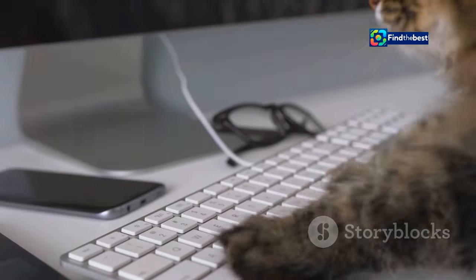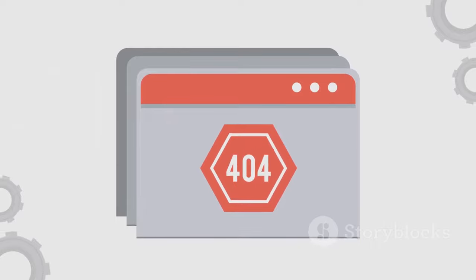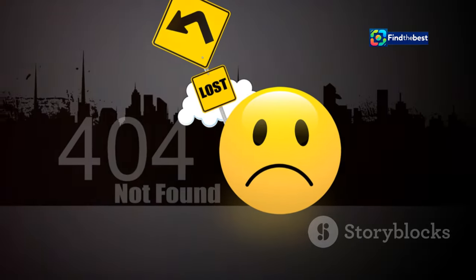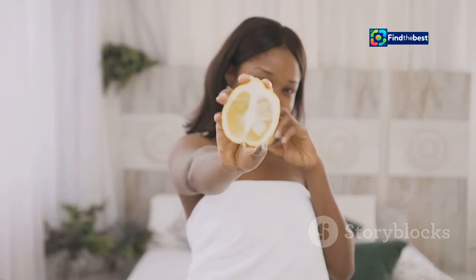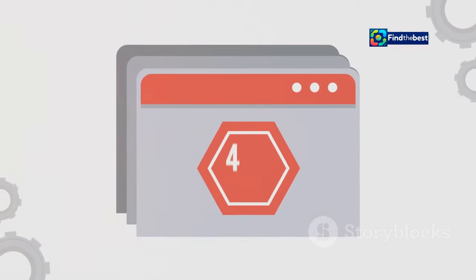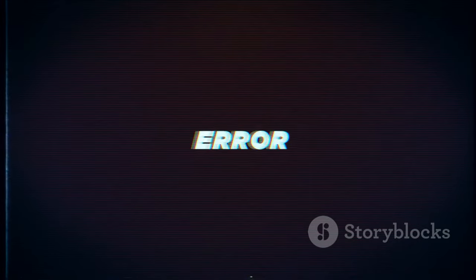Despite the initial frustration, some people have turned the 404 error into an art form — creative and hilarious 404 pages that make you forget you even encountered an error in the first place. Some websites use witty illustrations, others play on popular memes, and some even create interactive games out of their 404 pages. It's like turning a lemon into lemonade, but for the internet. There are even websites dedicated to showcasing the best and most creative 404 pages out there. So the next time you stumble upon a 404, take a moment to appreciate the effort that went into making it, well, not so error-like.